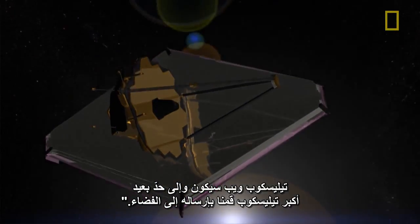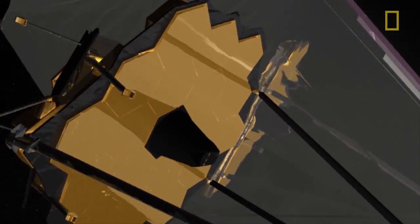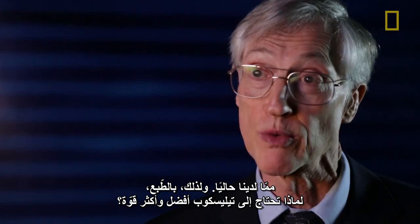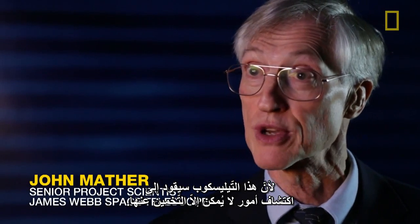The Webb Telescope will be by far the largest telescope we've ever sent into space. We're building this telescope because it will be much better and more powerful than what we have. Why would you need a better and more powerful telescope? It's to make discoveries of things you can only guess about.